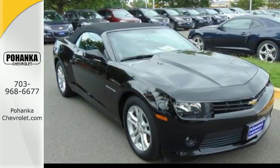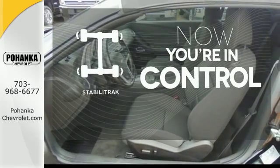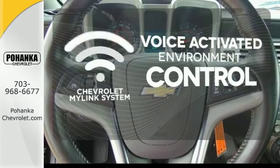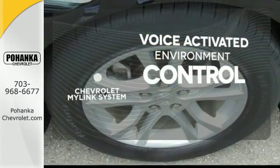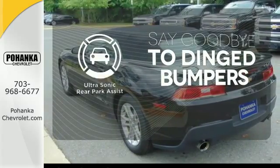But what really will get your heart racing is what's under the hood. Stabilitrack helps you stay in control. Chevrolet's MyLink system allows you to control your music, hands-free calling and so much more with just the sound of your voice. You'll always find the right fit with the ultrasonic rear park assist helping you out.